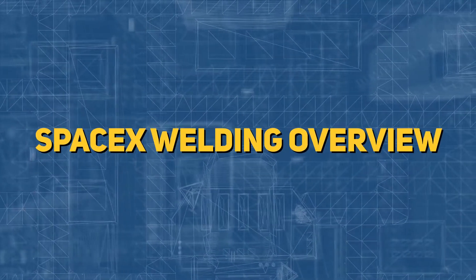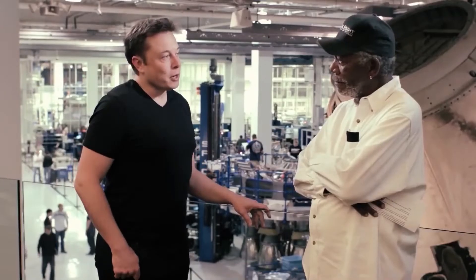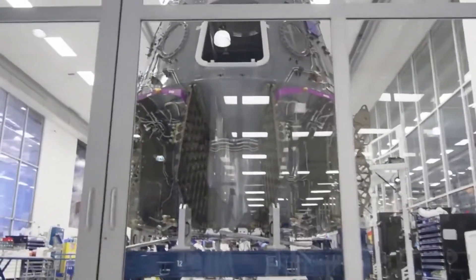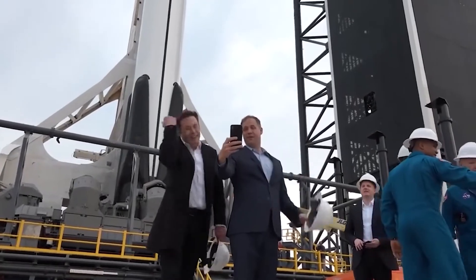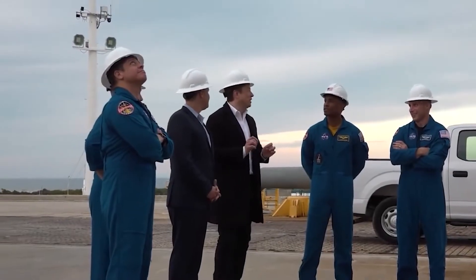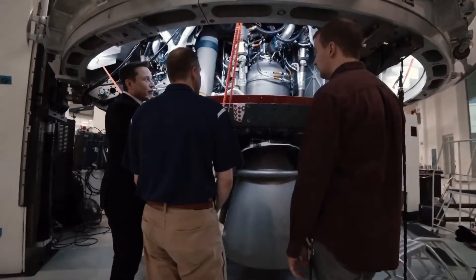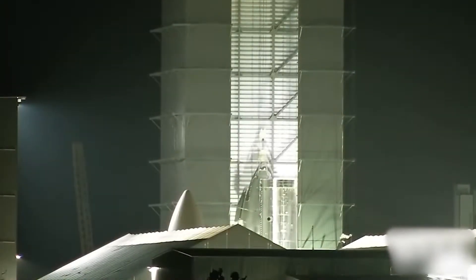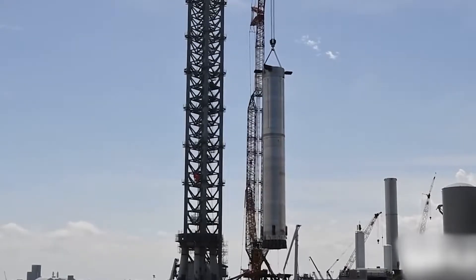Elon Musk, the CEO of SpaceX, wanted his company's new rocket factory to feature something no one else had seen before — something that would let them make rockets quicker and cheaper than anybody else in history. Musk made many critical decisions fueled by his relentless pursuit of innovation and efficiency. For example, Musk knew that to reduce costs and speed up the production of his rockets and space capsules, SpaceX would have to rely on robots.